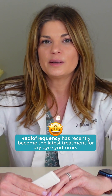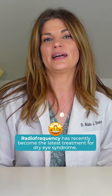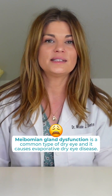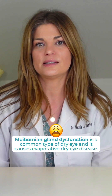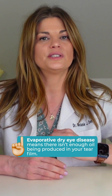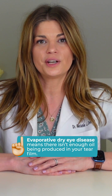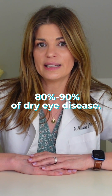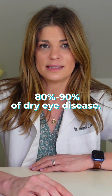Radio frequency has recently become the latest treatment for dry eye syndrome. But why are we using it? Well, it all begins with meibomian gland dysfunction, which is a common causative factor in dry eye and causes evaporative dry eye disease. Evaporative dry eye disease means that there's not enough oil being produced in your tear film, and as a result, your tears dry up at a quicker rate. It accounts for over 80%, like 86%, almost 90% of dry eye disease.